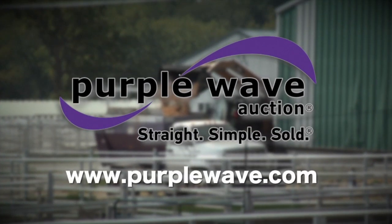This segment is brought to you by Purple Wave Auction, the easiest, most straightforward way to sell used equipment. Purple Wave — straight, simple, sold.